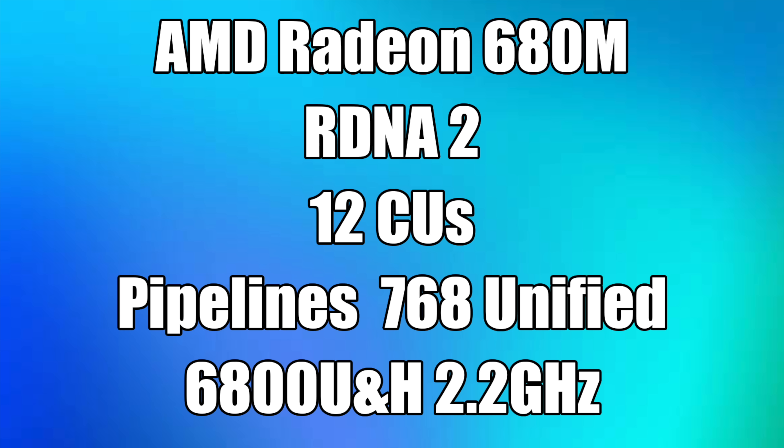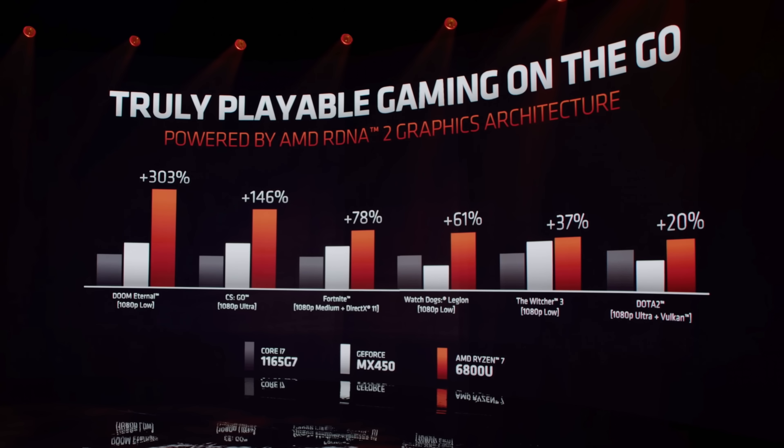AMD spent some time talking about gaming performance of the 6800U, which was really exciting. They showed percentage gains over the Intel 1165G7 paired with the NVIDIA MX450, likely running at 28 watts. They're claiming a 303% gain in Doom Eternal at 1080p low, a 146% gain in CSGO at 1080p ultra, and a 78% gain in Fortnite at 1080p medium DirectX 11, and so on. Graphs like this don't tell us everything since we don't know the exact conditions for the 1165G7 or MX450.